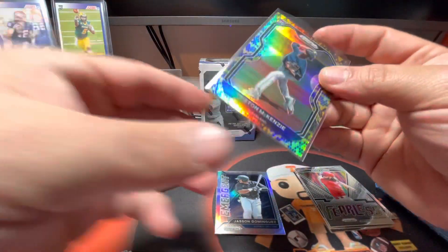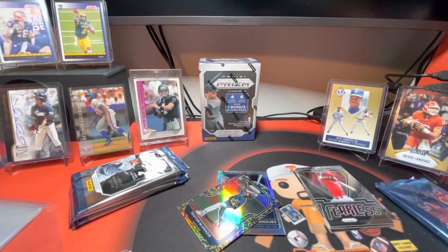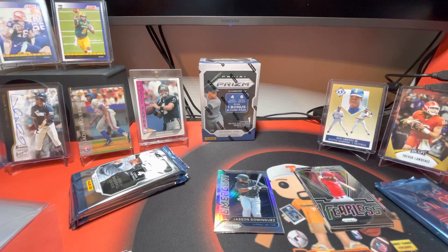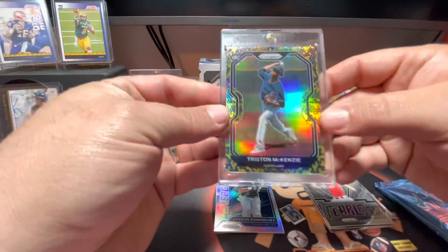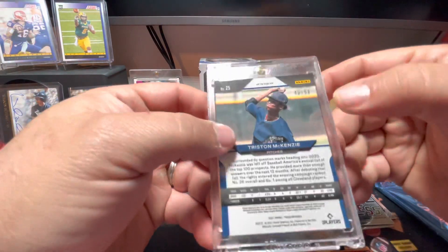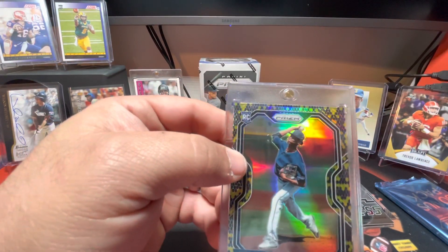I like that card a lot. I am not going to put that in there - I'm actually going to go ahead and put this one in a one-touch. Man, that is nice. Snake Skin, numbered to 50, and this is card number 43. So that is very, very nice.